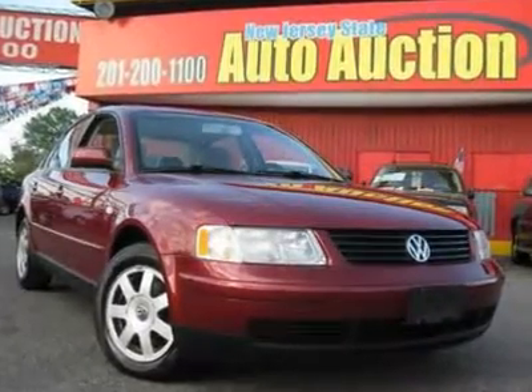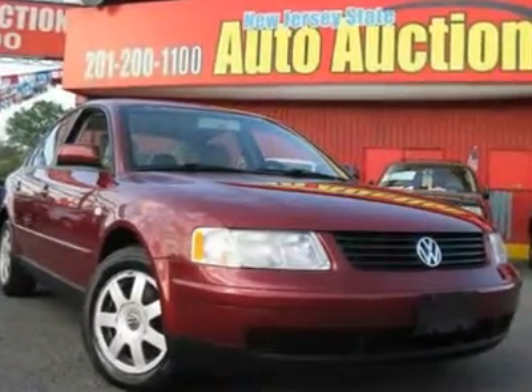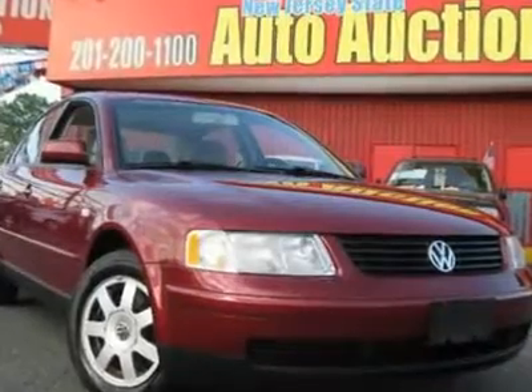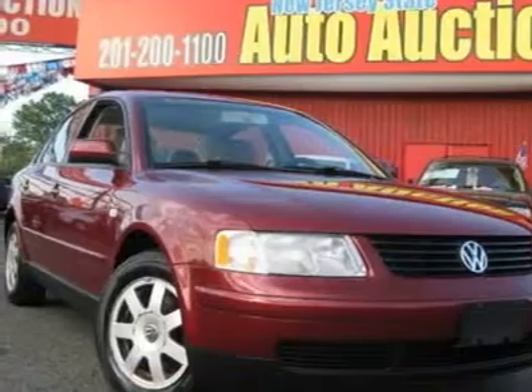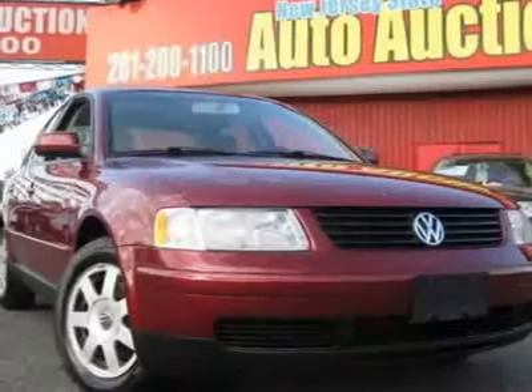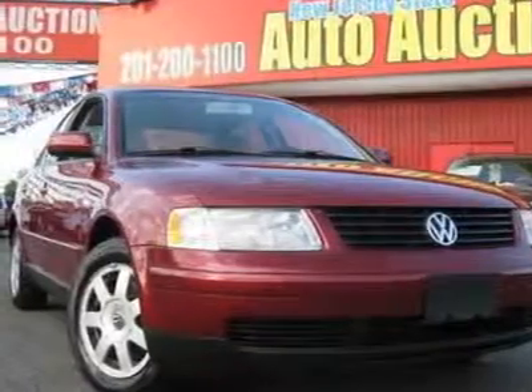C.A.R. Facts certified. 5-speed manual. 1 owner. If you've been thirsting for just the right 2000 Volkswagen Passat, then stop your search right here. This wonderful car is the one-owner find that is guaranteed to impress.